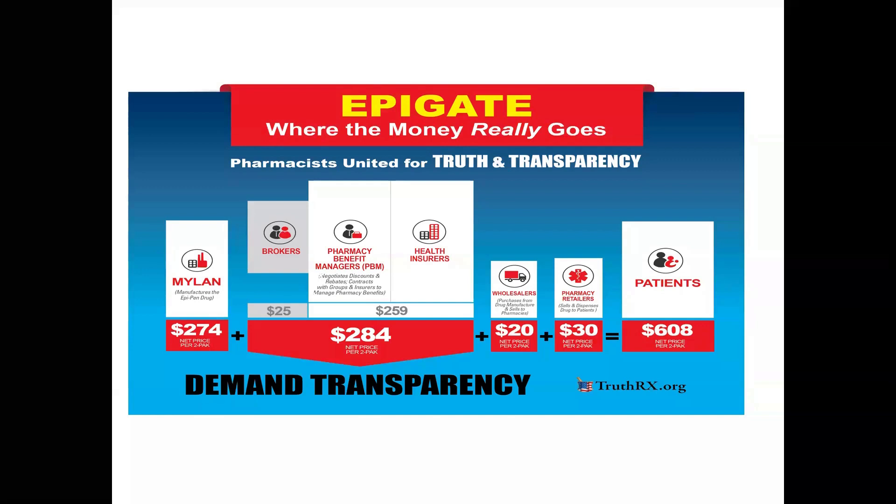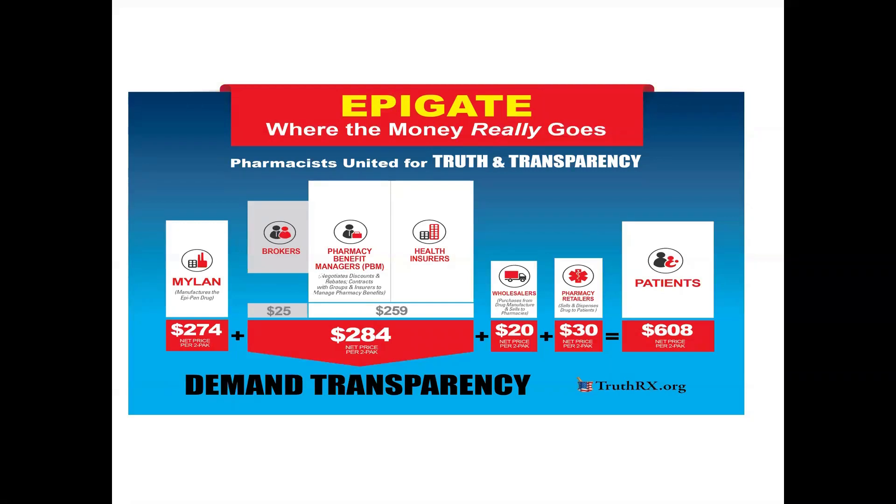You can see here where Mylan brought epinephrine EpiPens to market at a cost of $274 for two pens. And by the time the PBMs were done adding on rebates, the patient cost was $608. Not necessarily that's what they paid, but that would become the number by which co-pays would be determined. But if they were paying out of pocket, you can easily see how price rebates increase drug therapy prices.